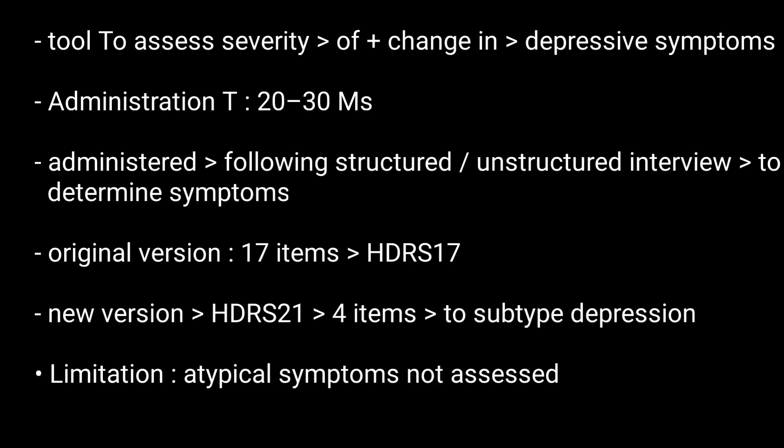A limitation of the HDRS is that atypical symptoms of depression, such as hypersomnia and hyperphagia, are not assessed.